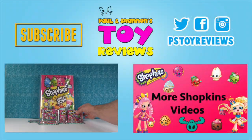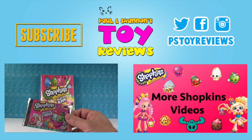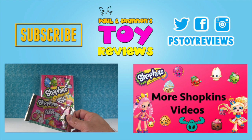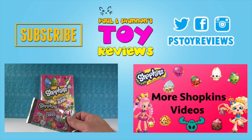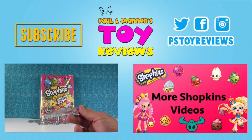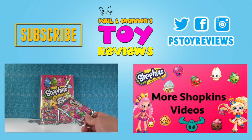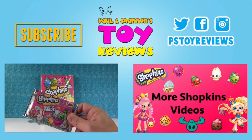We are back with more Shopkins collector cards Series Two — which is actually Season Three Shopkins. Although there was a Season Two Shopkin in our Series Three pack: some of you pointed out they made a mistake, and we opened a Danny Danish card, which is a Season Two Shopkin.